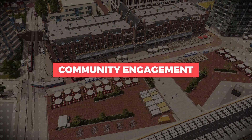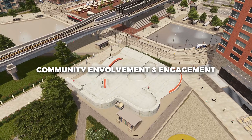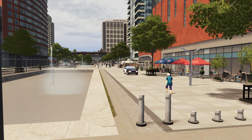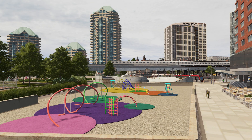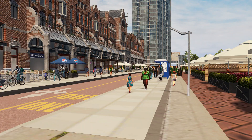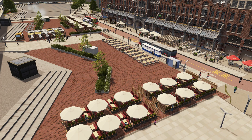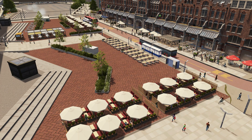Community engagement: TODs prioritize community involvement and engagement, fostering a sense of belonging and shared responsibility. These developments create strong, resilient communities that actively contribute to the well-being of their residents. Economic development: The concentration of mixed-use developments around transit nodes stimulates economic growth, and local businesses thrive as residents and visitors contribute to the vibrant commercial and cultural scene within the TOD.